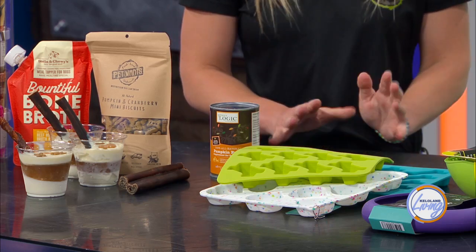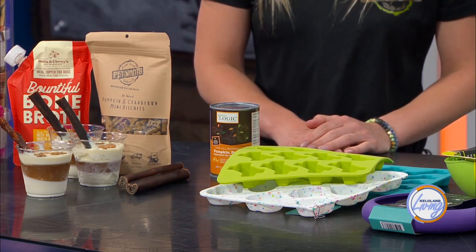Madison's been doing applesauce lately, just no added sugars. So many fun things you can do, honestly, to keep it fun and help cool your pup off.